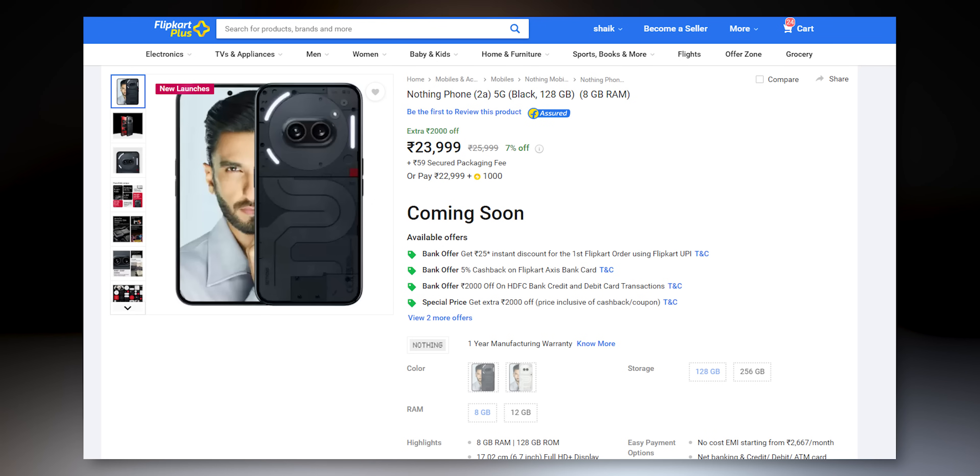Usually, I show videos on launch or unboxing. But this phone has a very aggressive price — around ₹26,000, ₹25,000, ₹24,000 — so I will cover it.